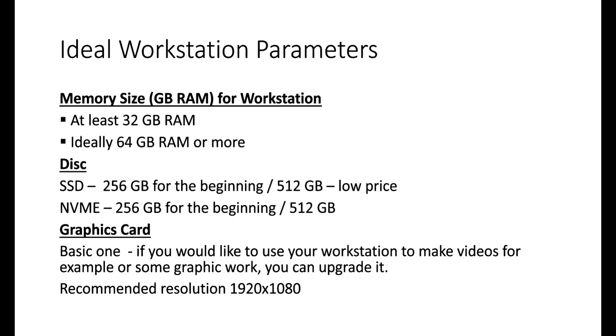When it comes to a graphics card, you don't need an extra high-performance one — a basic card will be enough. However, if you want to use your workstation for video editing or graphic work, you will probably need to upgrade it. We recommend a resolution of 1920x1080 (full HD) because StrategyQuant is optimized for this resolution.